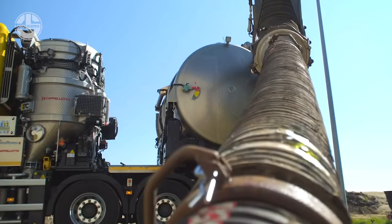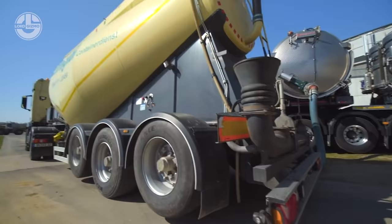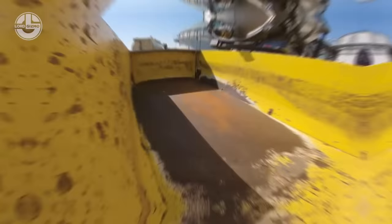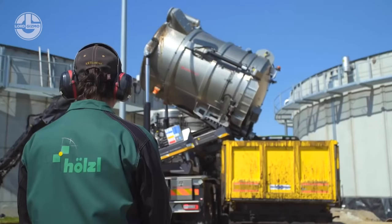A crane truck is used to lift two small wheel loaders to the fermenter. They force the sediments beyond the scope of the suction dredger to improve efficiency. The collected substance is transported with a sludge-proof trough.